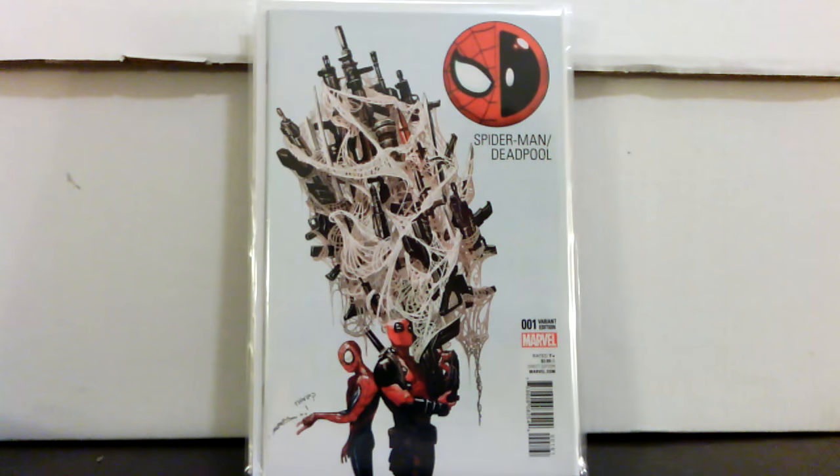Here's one I've shown before but I got a lot better price this time: Spider-Man Deadpool number one, the one-in-twenty-five variant — I paid about nine dollars. I couldn't pass it up for that price. I think this series number one is already starting to get up there like fifteen bucks, so I see some definite potential with this one like I've said before.